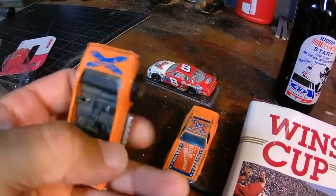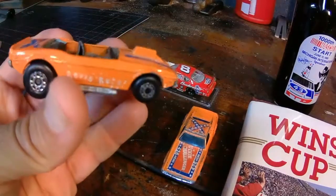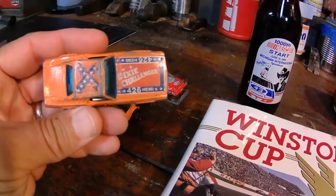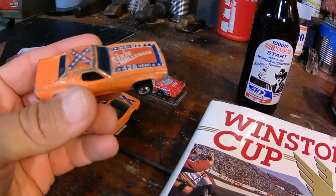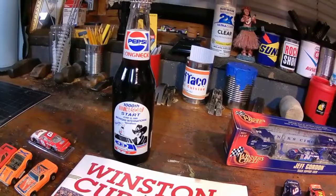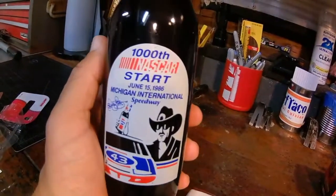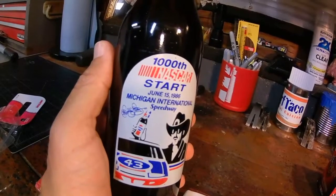Whenever I see orange in the dump bin I immediately think the General Lee. But I did find the Dixie Challenger supporting that 426 Hemi, and I was able to find this Pepsi Longneck celebrating his 1,000th career start on June 15, 1986.